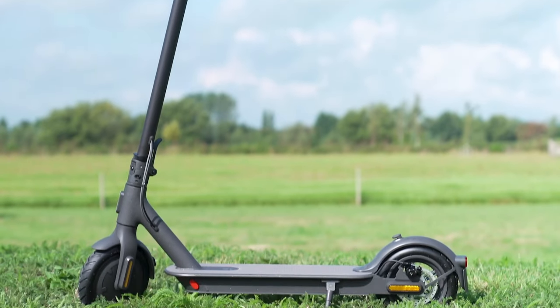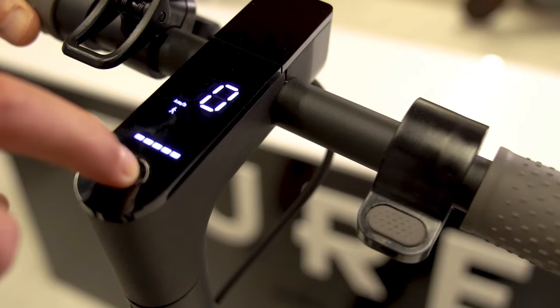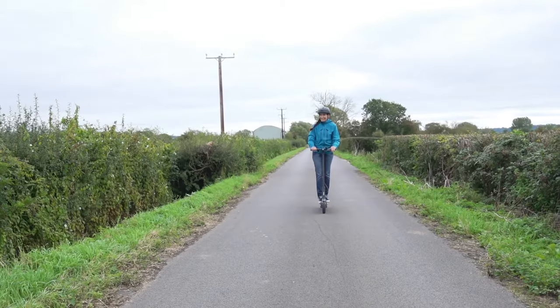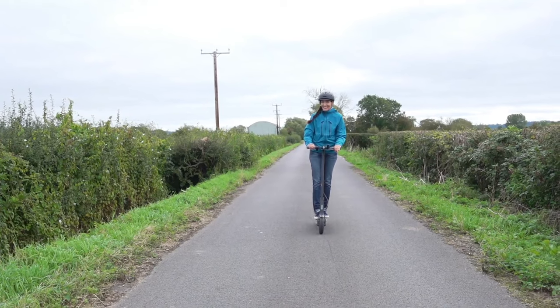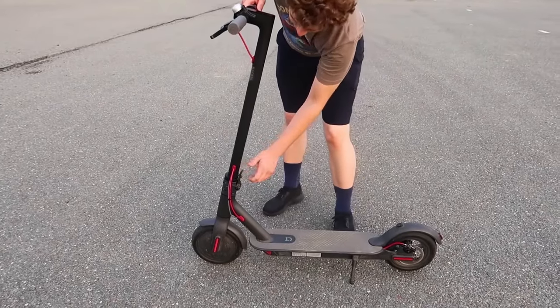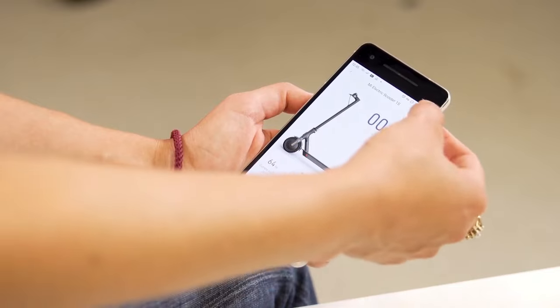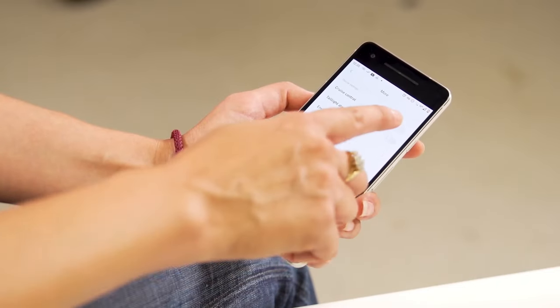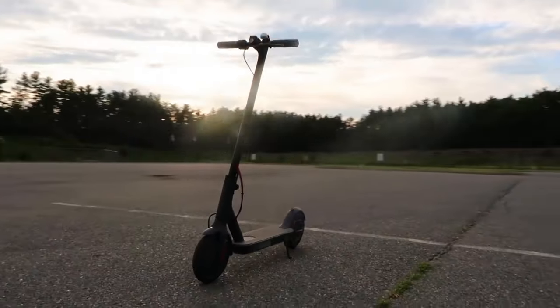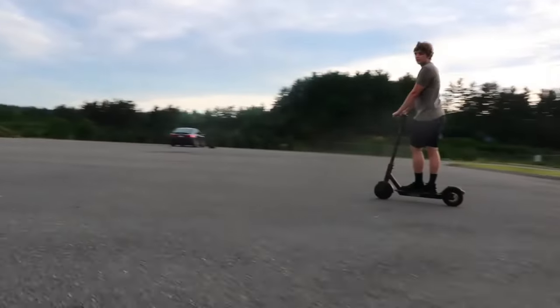For your journeys, the device is IP54 dirt, dust, and splash resistant. Among its additional technologies, the Me electric comes with short-circuit safety, under-voltage protection, and rider-facing features such as a regenerative battery, front headlights, and rear brake lights. You can also monitor and display trip statistics using a mobile app. It's a decent scooter usually under $450.